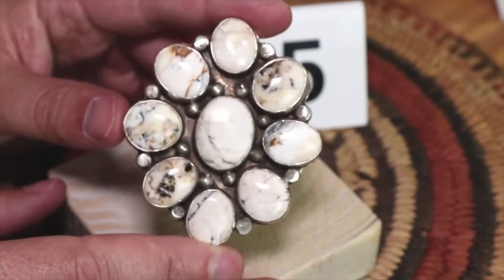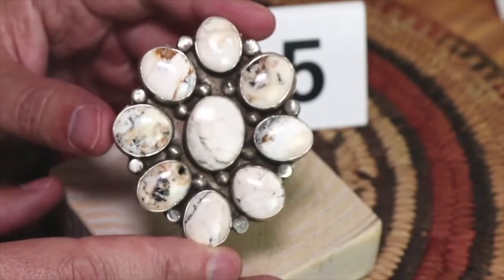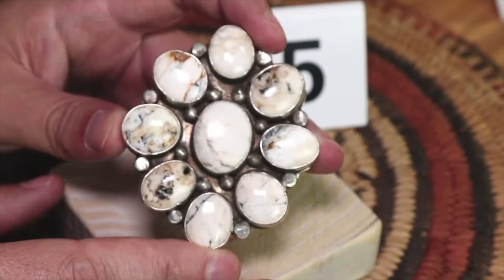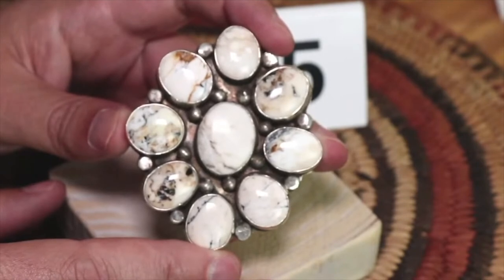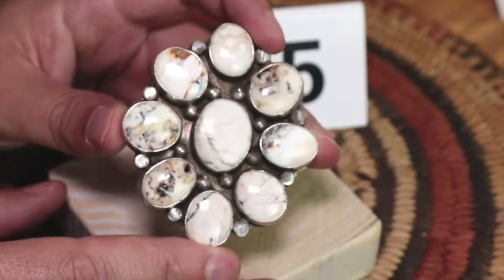People would confuse this for turquoise — it was often called white turquoise or white buffalo turquoise. If you hear someone say that, it's not really turquoise; that's just a term they call it. But it is found in the same area as a lot of turquoise, and it's formed in a similar way, but it's not turquoise.